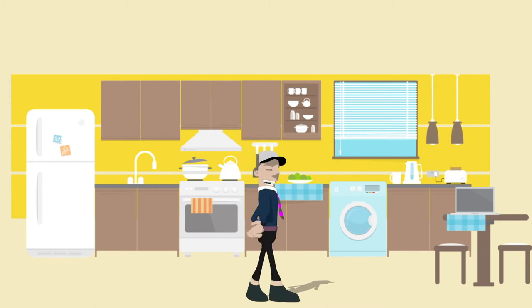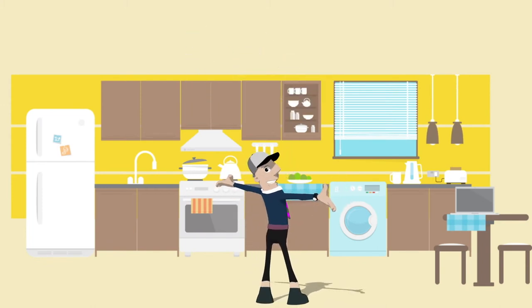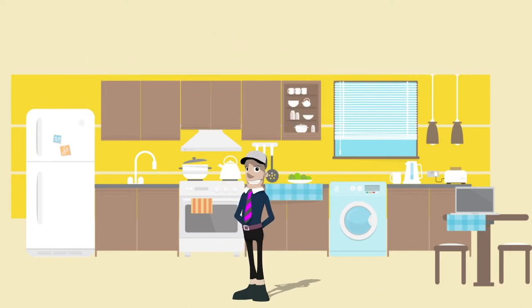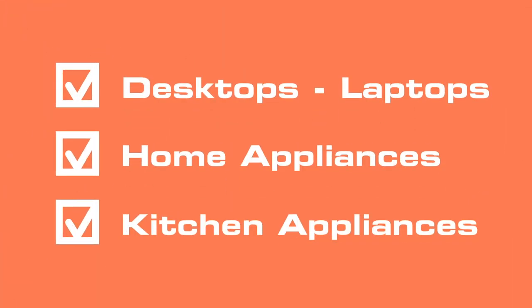Things have changed now with all the cool electronic gadgets on the market. We have the latest deals on all electronic devices that make life simpler or just more cool — from desktops and laptops to home appliances, TVs, music systems, kitchen appliances. You name it and we have it all.